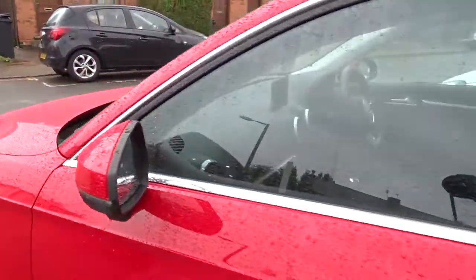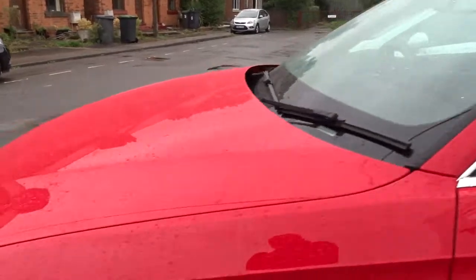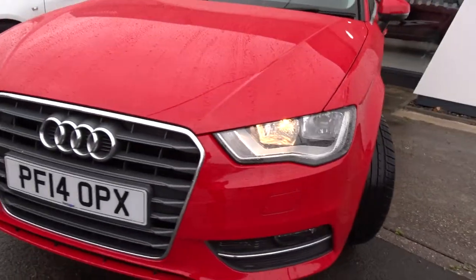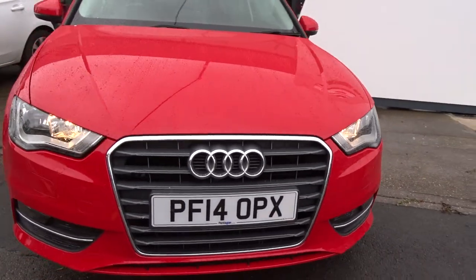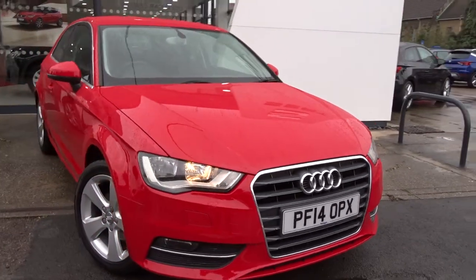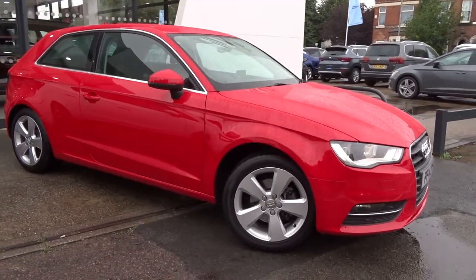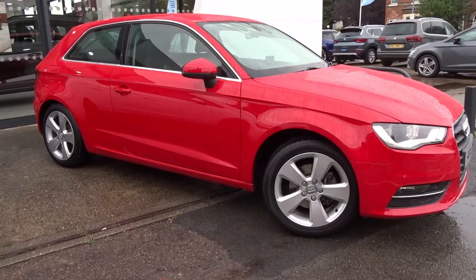Moving back outside around the vehicle, we've also got integrated daytime running lamps and front fog lamps. It's a really nice car finished in red, and it's available today at Pentagon with 12 months warranty. For more information, please contact the sales team — we're more than happy to arrange a viewing or a test drive at your convenience. Thank you for watching, and hopefully we'll see you soon at Pentagon.